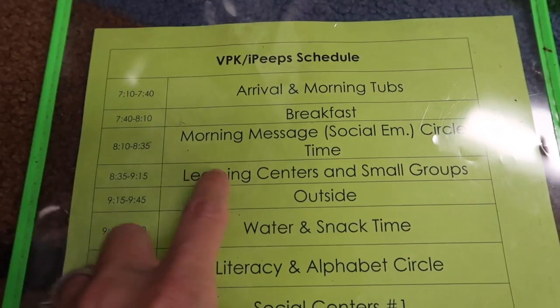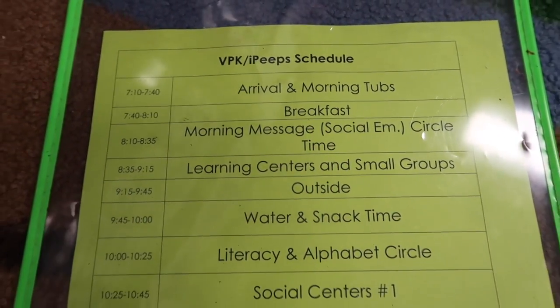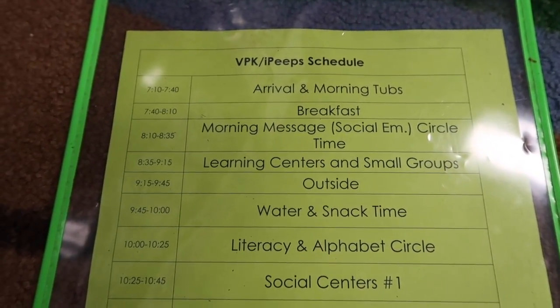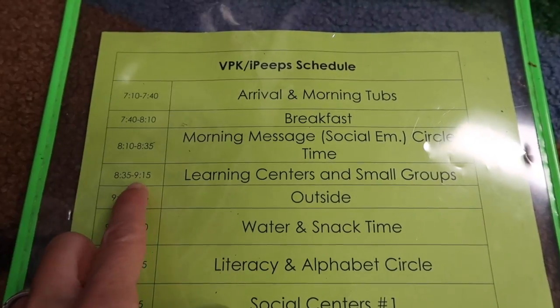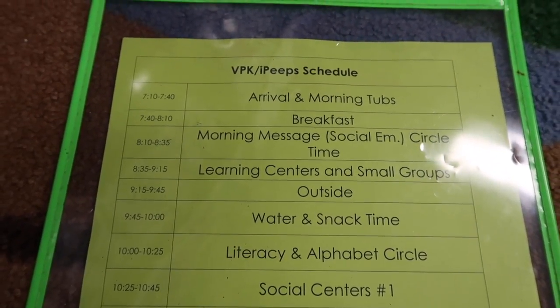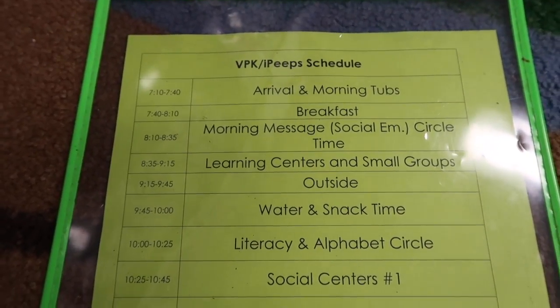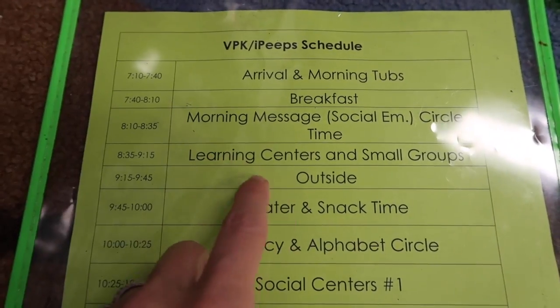After morning meeting, we go into learning centers, which is actually three different small groups. This has changed quite a bit this year, but what's working best right now is me and two paras — we each have a group for about 20 minutes. With transitions it pretty much equals out to that. That's where we get most of our academic learning in, and I'll explain more of that too.